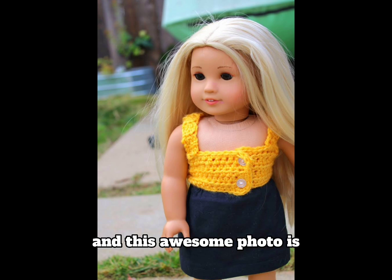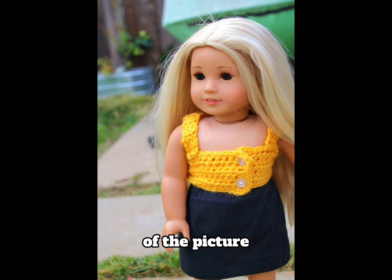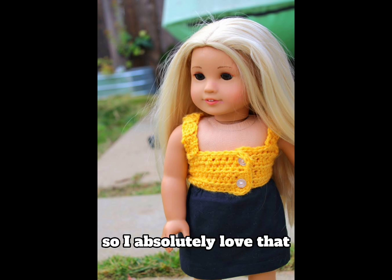This awesome photo is from Friday the 13th AG. I love the crocheted top — it's kind of one of the main focuses of the picture and I absolutely love that, because I knit myself and I just think that homemade clothes look really cool.